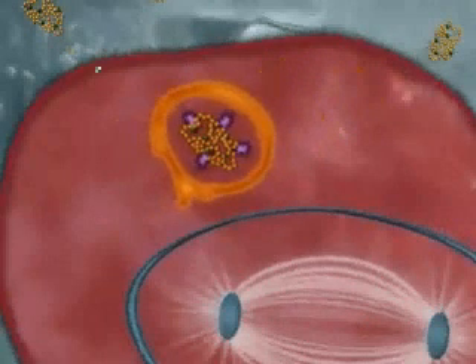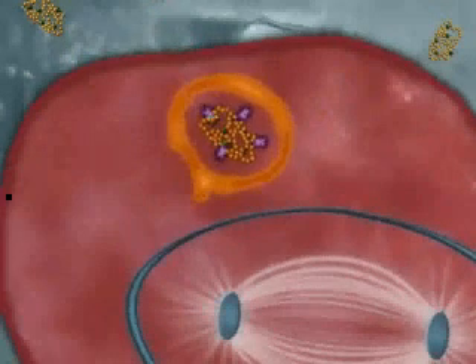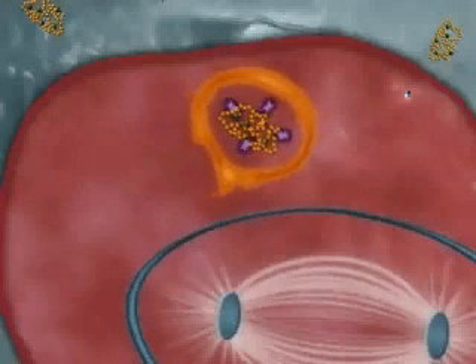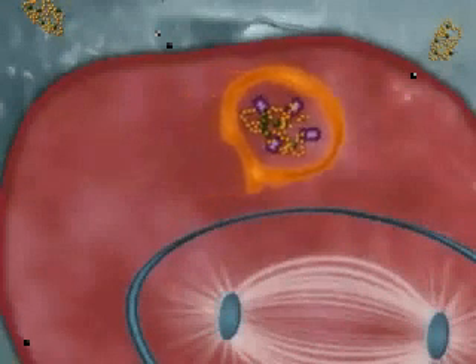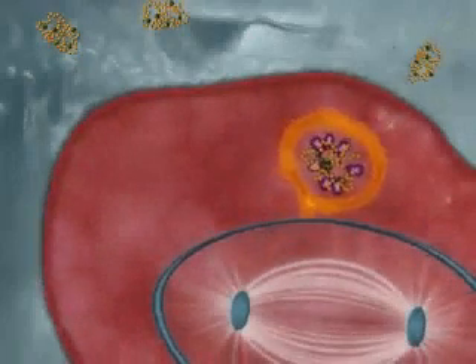Because the biopolymer Zio-Tax is made up of biodigestible amino acids, it is slowly metabolized by lysosomal enzymes, principally cathepsin B, inside the lysosome of the tumor cell. This metabolism releases the active chemotherapy agent Paclitaxel.